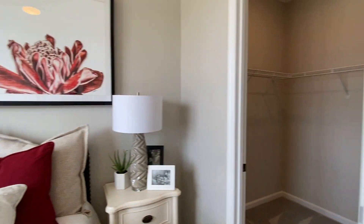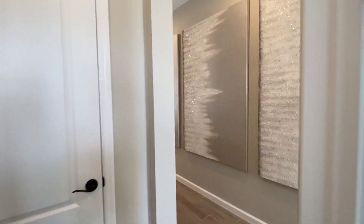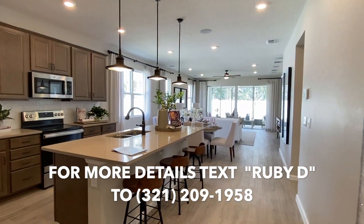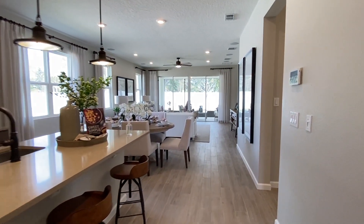Four bedrooms, two bathrooms. This is the front bedroom, which could be an office. Opens up into the kitchen, second dining area, family room.